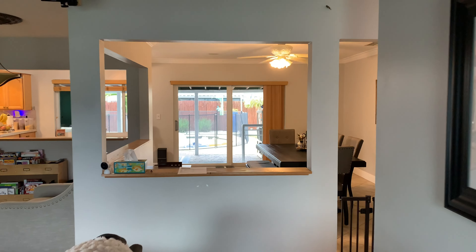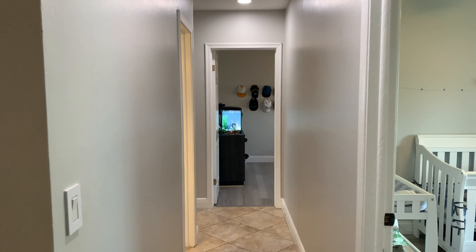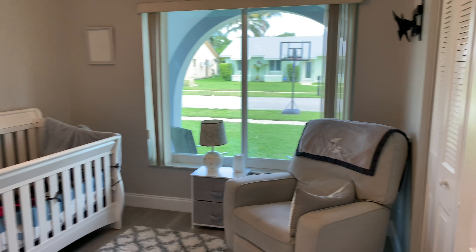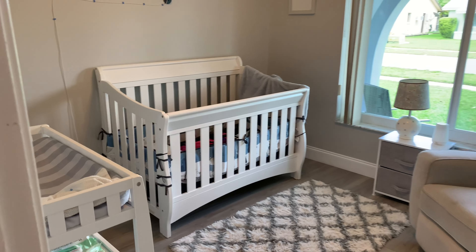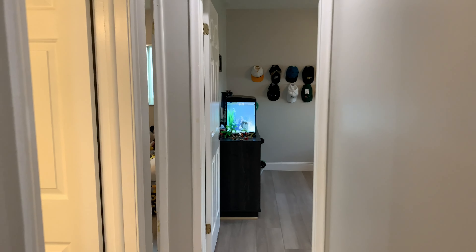As we enter the home, on the right are the four bedrooms and the two baths. Here's bedroom number one. This is like a little crib area for the current renters right now, but it's a nice size. Look at that nice big window looking out front. It's a nice neighborhood, by the way — lots of kids running around.